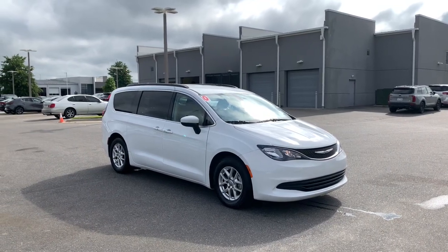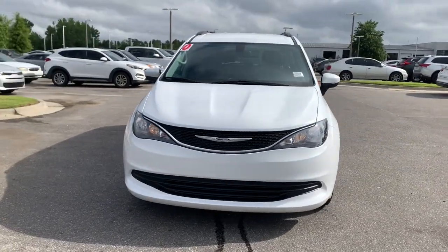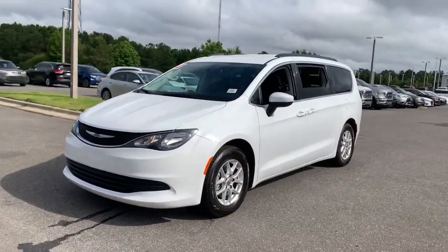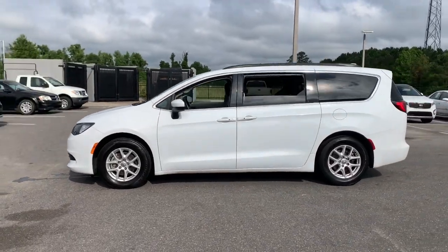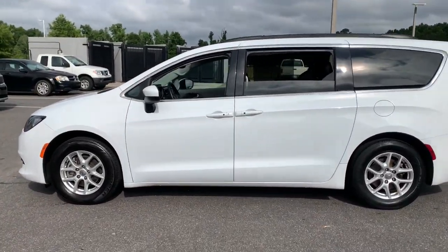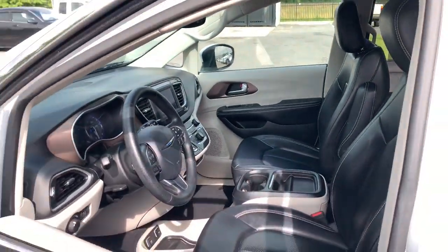Get into a car with value. 2020 Chrysler Voyager. This vehicle is an outstanding buy with fewer than 70,000 miles on the odometer. Take a closer look at this surprisingly affordable Chrysler Voyager, the passenger-focused vehicle that leverages comfort, convenience, and versatility.